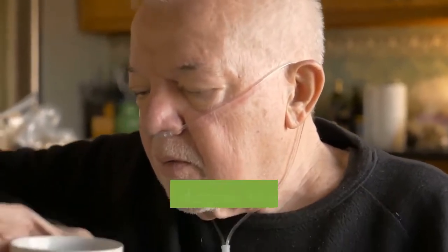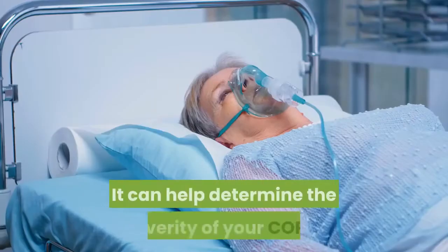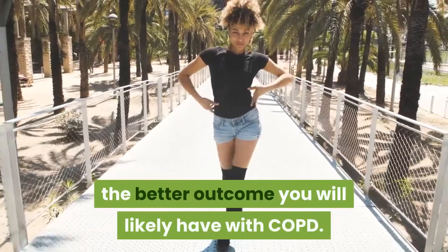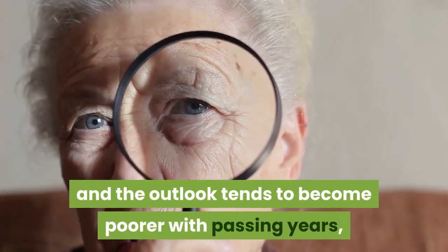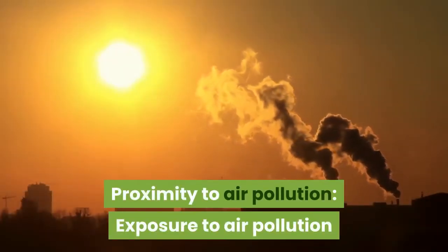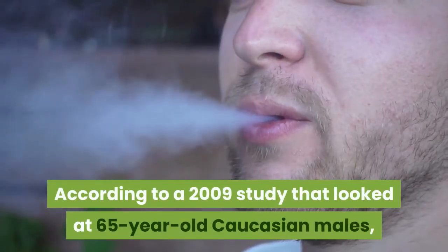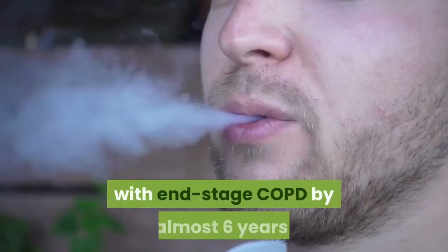Shortness of breath with activity — the degree to which you get short of breath when walking or doing physical activities — can help determine the severity of your COPD. Distance walked in 6 minutes: the farther you can walk in 6 minutes, the better outcome you will likely have. With age, COPD will progress in severity, and the outlook tends to become poorer with passing years, especially in seniors. Exposure to air pollution and secondhand tobacco smoke can further damage your lungs and airways. Smoking can also affect outlook; according to a 2009 study of 65-year-old Caucasian males, smoking reduced life expectancy for those with end-stage COPD by almost 6 years.